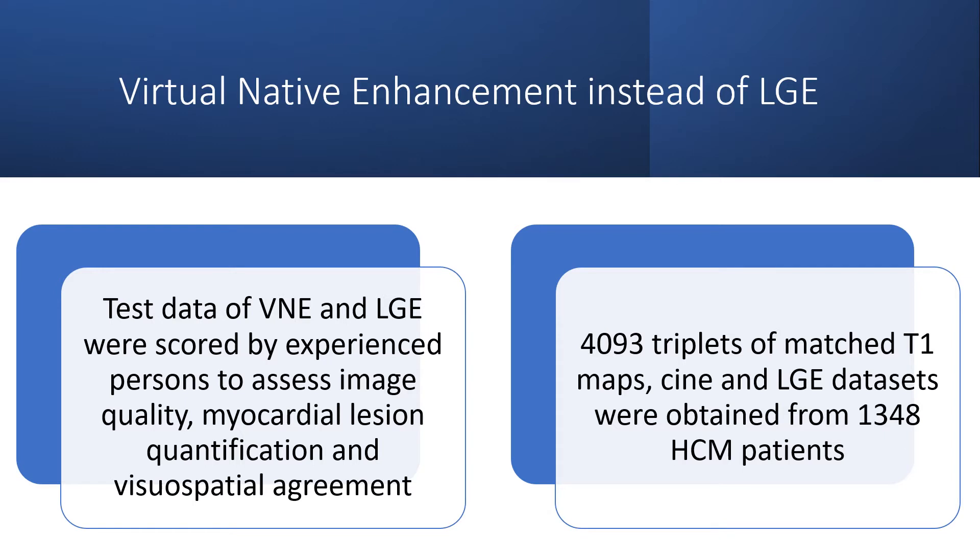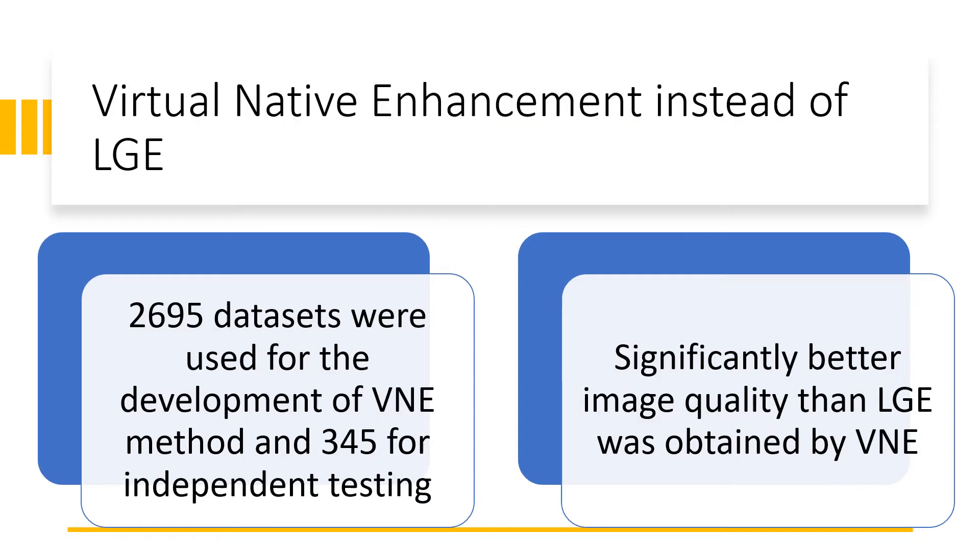4,093 triplets of matched T1 maps, cine, and LGE data sets were obtained from 1,348 HCM patients. 2,695 data sets were used for the development of the VNE method and 345 for independent testing.